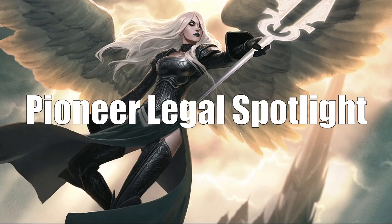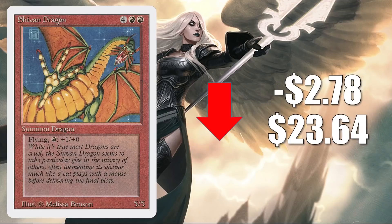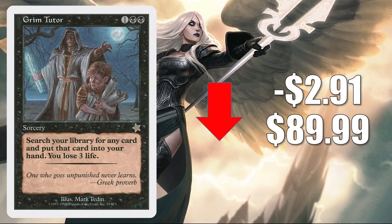That takes us to the Pioneer Legal Spotlight, though most of the cards moving here are doing so because of Commander. First, we have Shivan Dragon from Revised, down $2.78 to $23.64 — that copy has been a little turbulent recently. Also going down is Grim Tutor from Starter, going down $2.91 this week to $89.99. This was recently reprinted again in the Mischief Secret Lair, and ever since, the card has been relatively soft. It is found in many Yuriko the Tiger's Shadow Commander builds, which are popular right now because of the ninja support in Neon Dynasty, as well as other new Commander builds around Satoru Umezawa and Isshin.